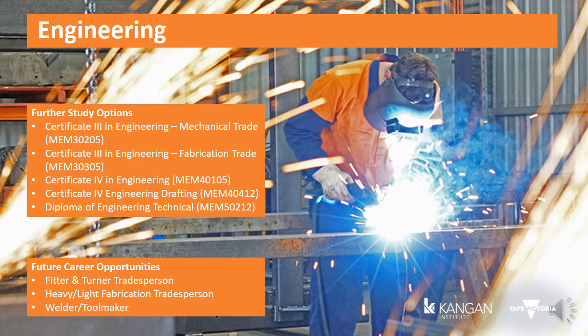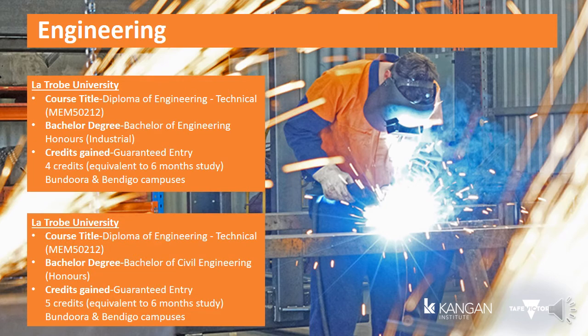Future career opportunities include apprentice engineer in a chosen stream, mechanical fitter and machinist, heavy fabrication tradesperson, light fabrication tradesperson, and tool maker. Future pathways include Certificate III in Engineering, Certificate IV in Engineering, Certificate IV in Engineering Drafting, Diploma of Engineering Technical, Diploma of Engineering Advanced Trade Welding, and Diploma of Engineering Advanced Trade Mechanical. Upon successful completion of one of the diploma courses, you are guaranteed entry into the Bachelor of Engineering with Honours (Industrial) at La Trobe University, with four credits equivalent to six months of study, offered at the Bundoora and Bendigo campuses.